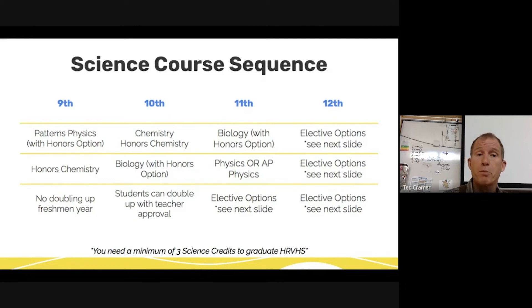In your 10th grade year, if you took Patterns your freshman year, you take Chemistry your sophomore year. If you took Chemistry your freshman year, you take Biology your sophomore year. You can double up if you want — 10th graders in Chemistry can also take Biology, and if you're taking Biology, you can double up and take Physics or one of the AP Physics classes. Your junior year is the next step: if you started with Patterns, you take Biology in 11th grade. If you started with Honors Chemistry, you take one of the Physics classes in 11th grade. You're also available to take as many elective options in the Science department as you like.